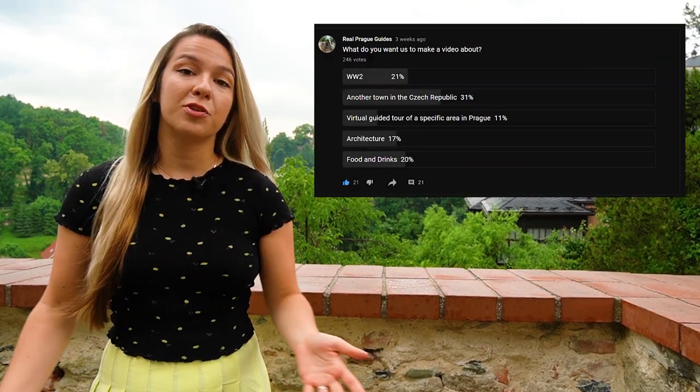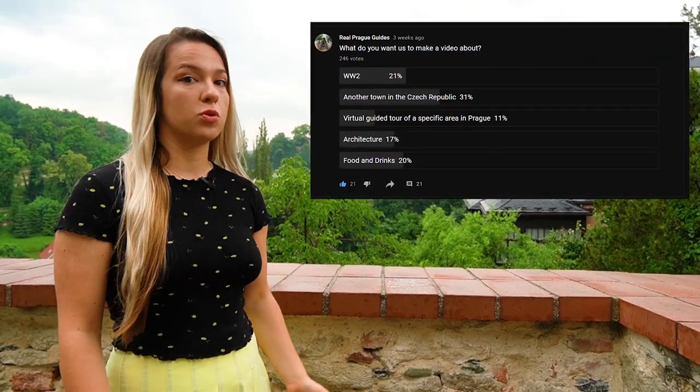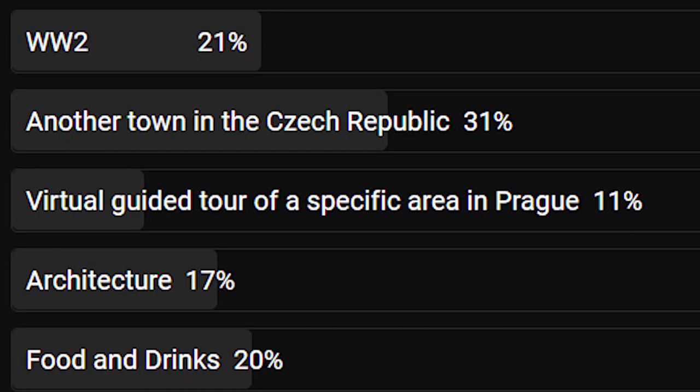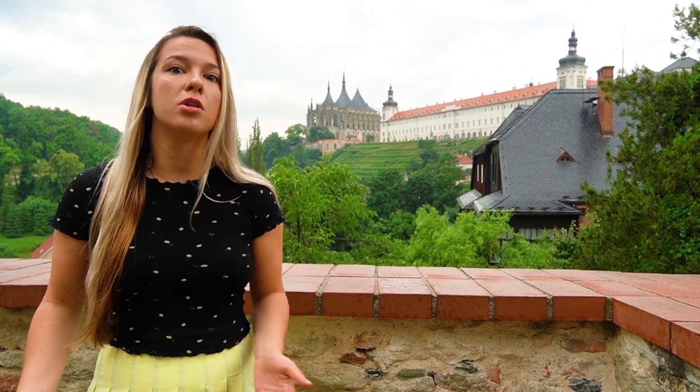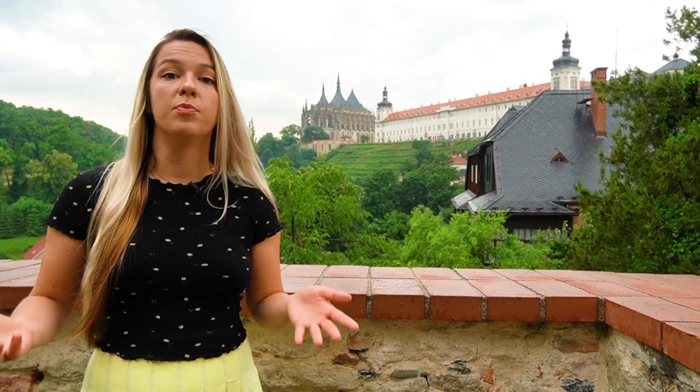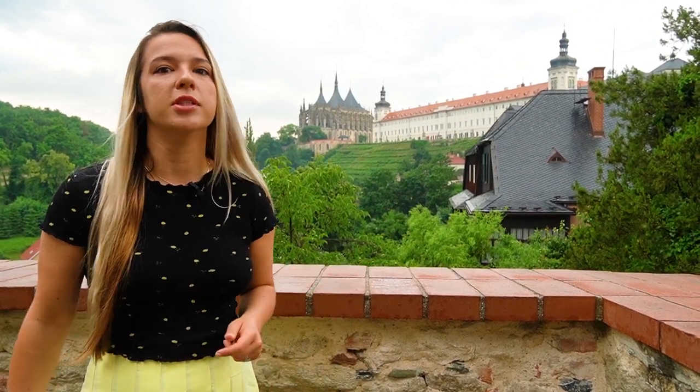A couple weeks ago we asked you guys what kind of video you want us to do next, and the majority of you answered another town in Czech Republic, so we just had to start with Kutná Hora because it was one of the most historically important towns in the Bohemian kingdom and it's also really pretty.